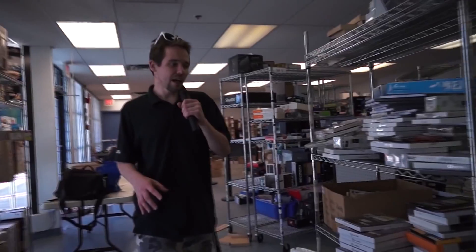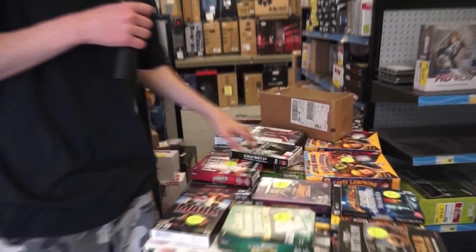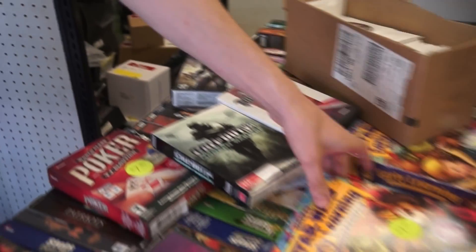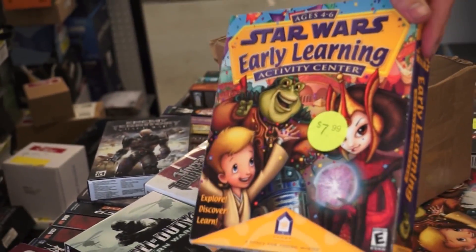Let's continue on — oh, we do have the classic games box. Everything's priced at $8, from Enemy Territory: Quake Wars — I have around 80 hours in this — to Star Wars early learning. If you want to get your Jedi on early, you should get yourself one of these.